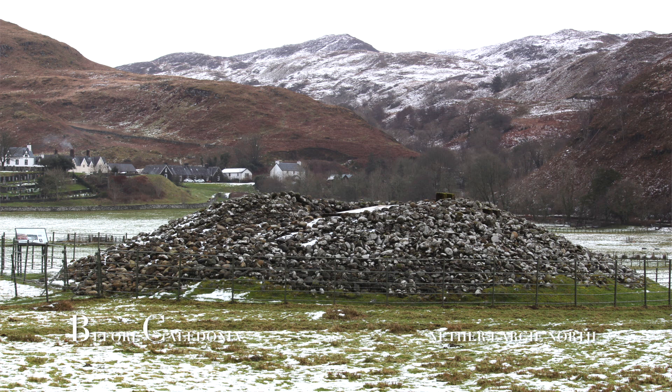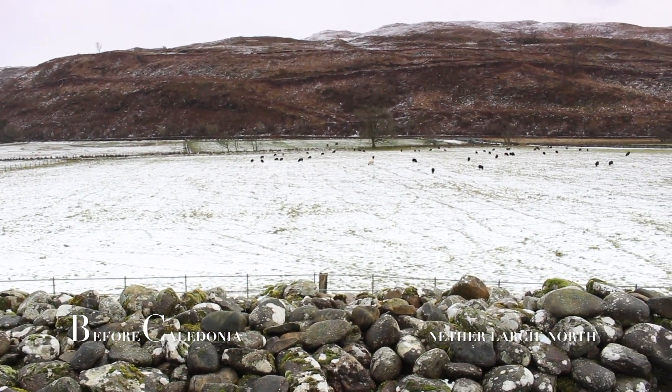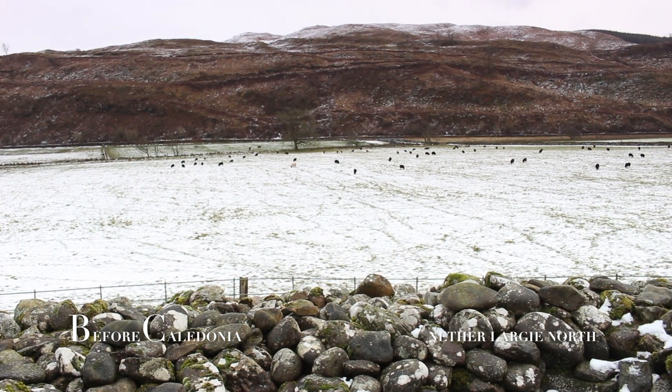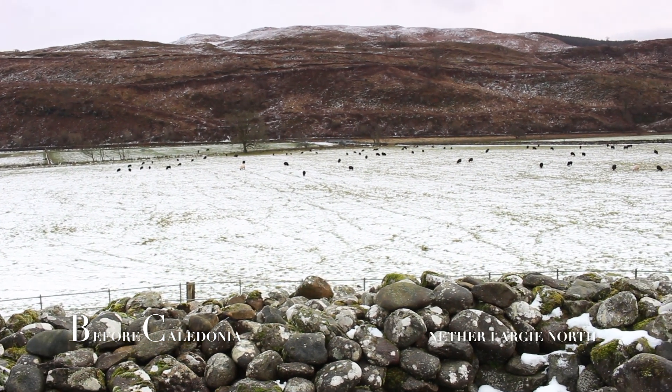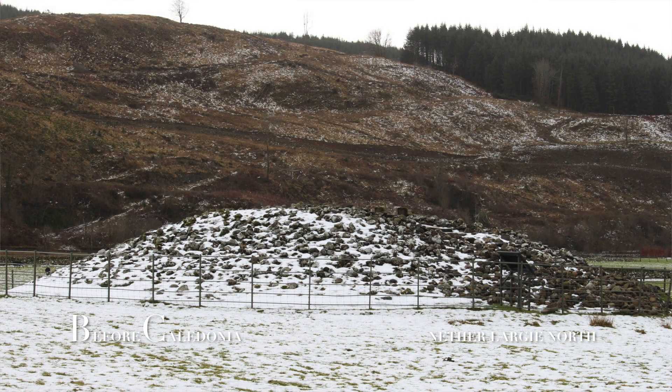In 1930 the cairn was excavated by J.H. Craw, and he came across the 1.6 metre by 0.6 metre north-south orientated kist. This was uncovered by a large capstone. When this was removed, one human molar was found. There was a second burial 3.5 metres from the central kist where another molar was found, this time from an ox.